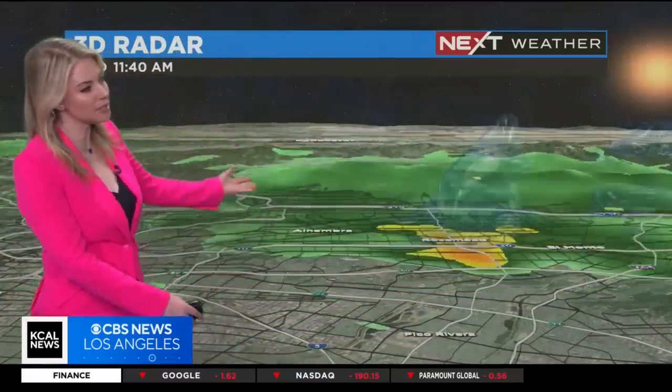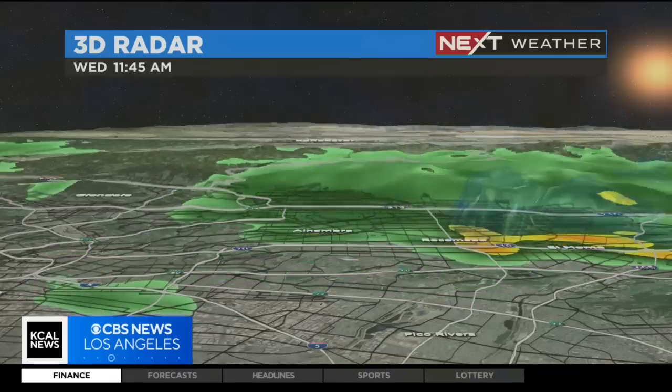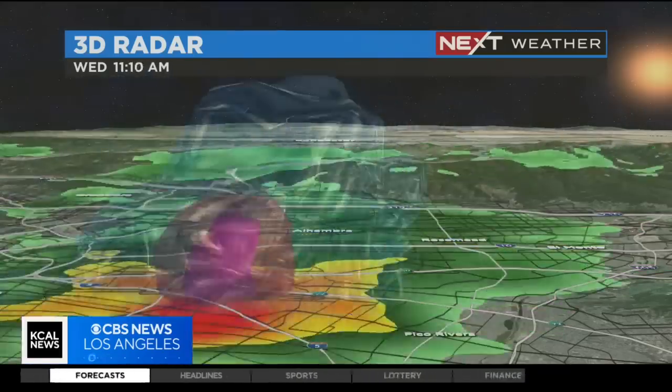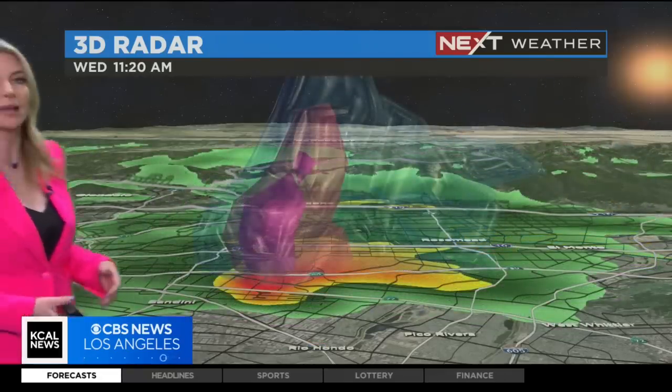I sure do. I cannot wait to show this to you. I'm going to step off for just a moment and show you — this is going to loop through three times — and this was the cell that moved through earlier today. It moved through so quickly that the Weather Service actually did not even have time to issue a tornado warning. That's how fast this moved.